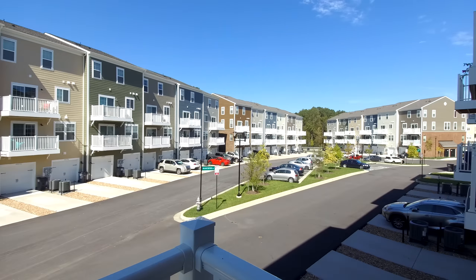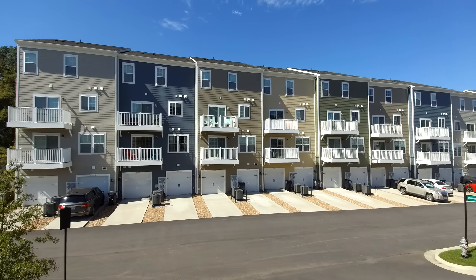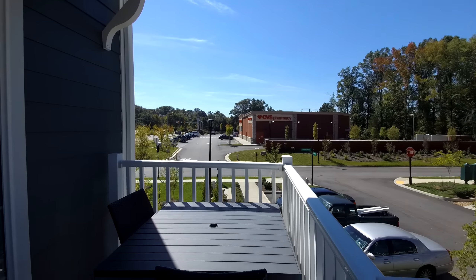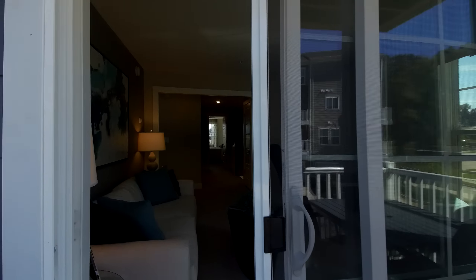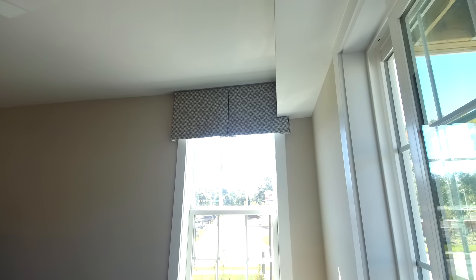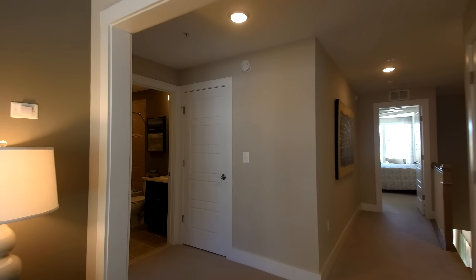I'm stepping out here on the deck — this is the rear of the unit. We've got parking and you can see the garage there. You can enter both units from the garage. There's enough space back here for a small table in the common area.